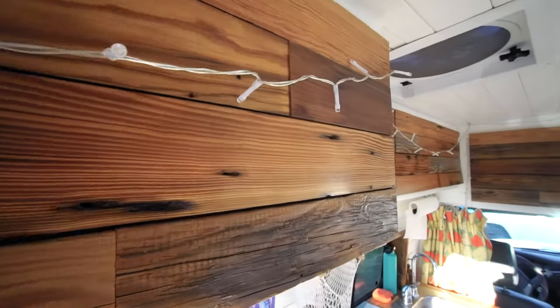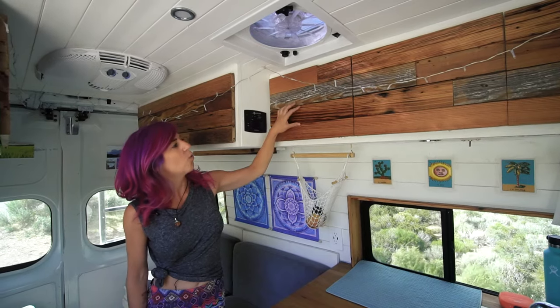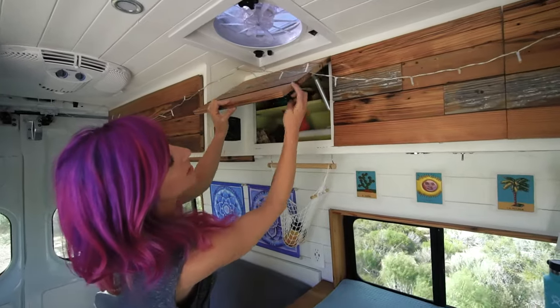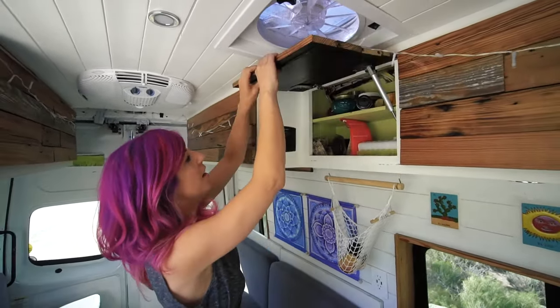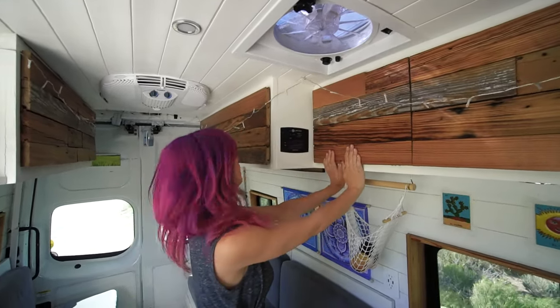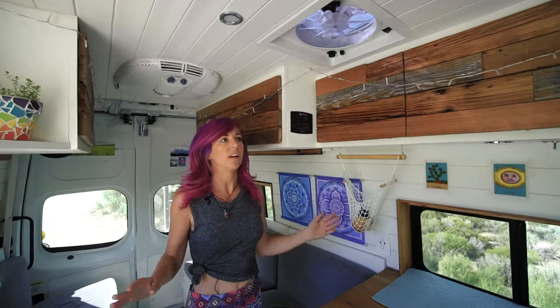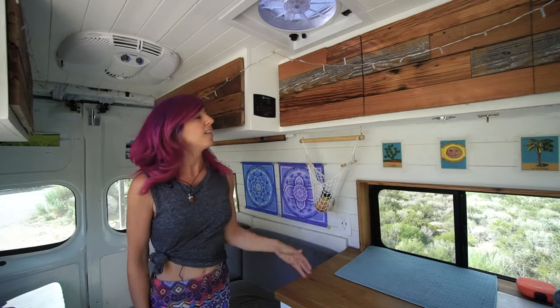This cabinet door is all reclaimed wood from the hill country in Texas. It's 1940s tongue and groove wood — you can still see the tongue and groove on the side. It was glued together with a backing on it and just makes a really beautiful door front, and this is really the accent piece of the van. I wanted to keep everything else really simple and bright and white to make the wood stand out.